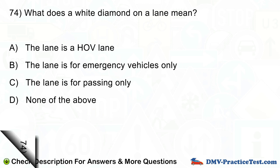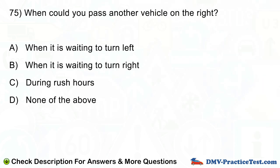Question number 75. When could you pass another vehicle on the right? A. When it is waiting to turn left. B. When it is waiting to turn right. C. During rush hours. D. None of the above.